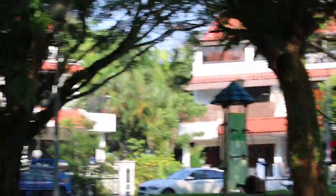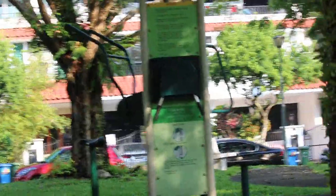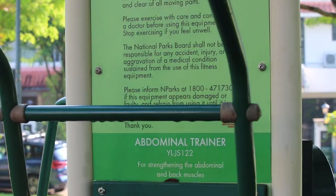I try to exercise every day by going to this park and the equipment is pretty basic. That is the bar bender where I do 20 bends, and this is the abdominal trainer for strengthening abdominal and back muscles.